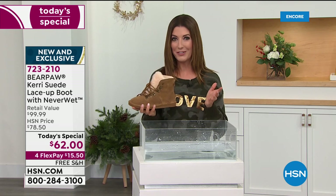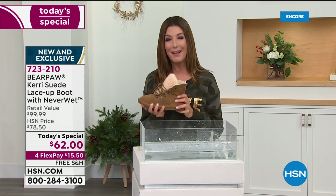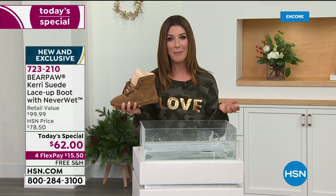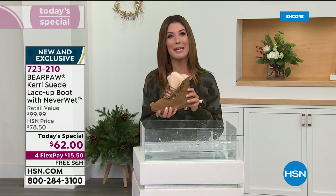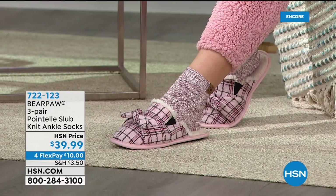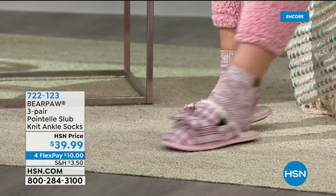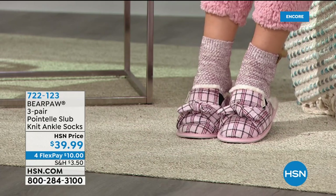About 2,000 gone now — congratulations! You are getting a Bear Paw boot this year and you're going to absolutely love it. If it's your first Bear Paw, you'll say 'what was I waiting for?' It's our final Bear Paw today's special of the year. You might have also seen some cute little socks — we have a pack of three pairs of the pointel slub knit ankle socks.